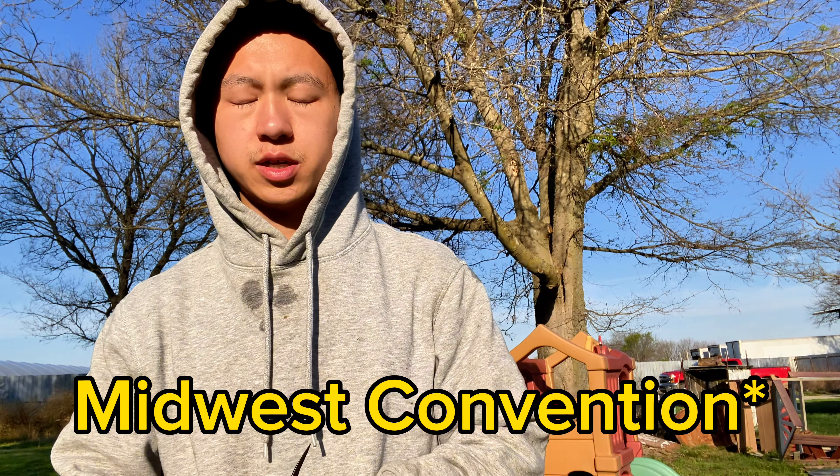All right guys, here are some birds that I will be taking to Minnesota for the Purple Heart and the Midwest Classic in Wisconsin.